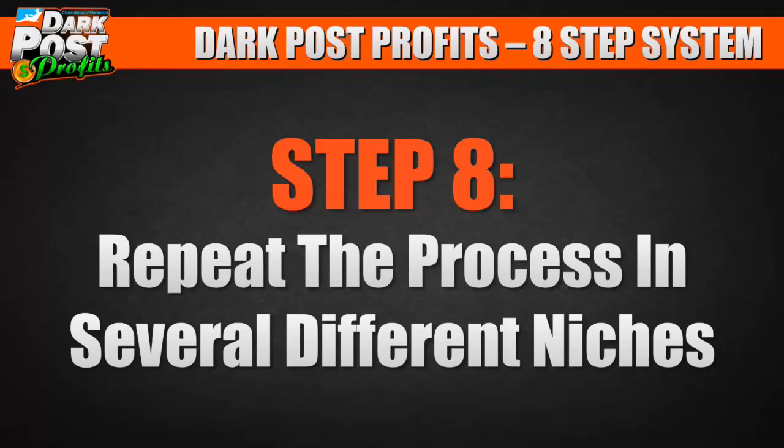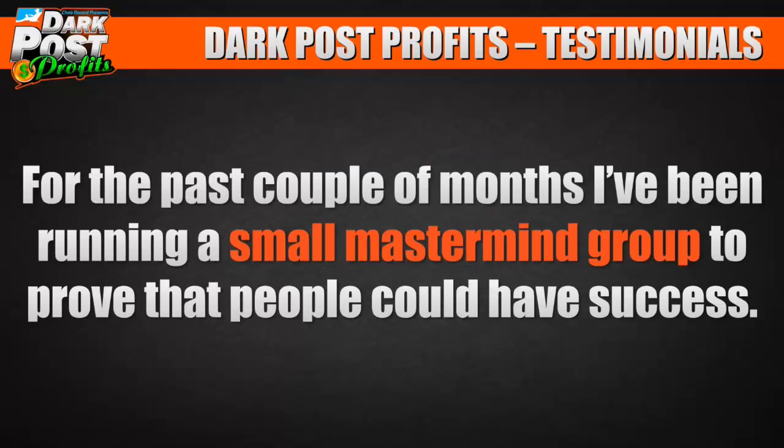You just rinse and repeat. It's a lot of fun, it's pretty simple and it's exciting. So there you have it — that's a basic case study, some basic training to get you started.